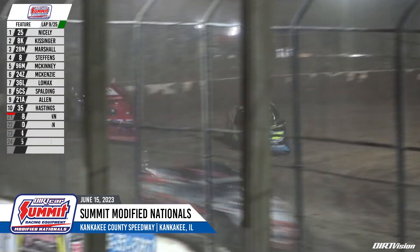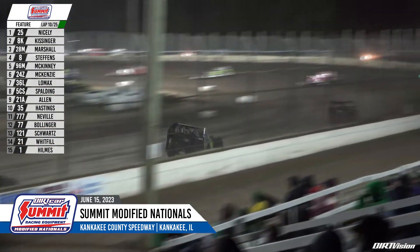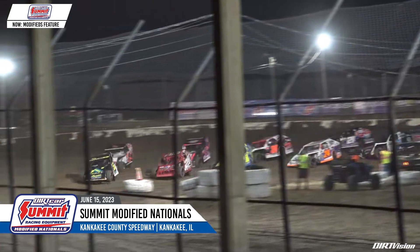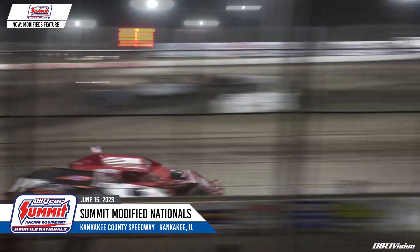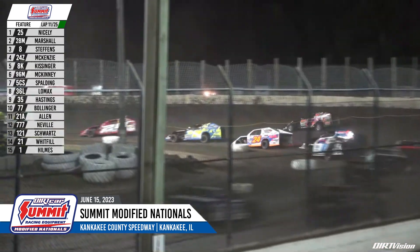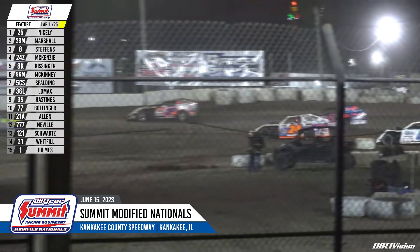Bullman, the 25 car, pulls to the infield right in front of the victory area. Right now we stay green — now the yellow's out. Yellow flag on the speedway right here in the front straightaway. The Dirt Car Summer Nationals coming back to green, crack the whip and get away. Down to turn one, Marshall trying to hold off Kissinger. Oh, big pile at turn four and Aconshin is out.